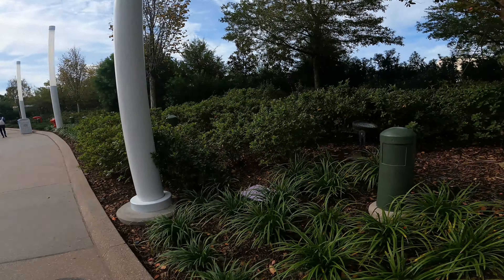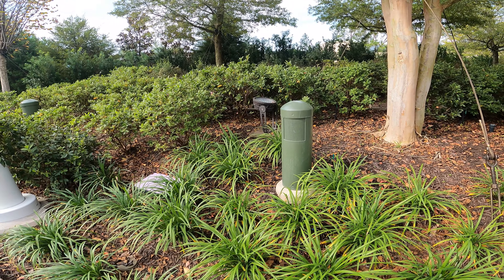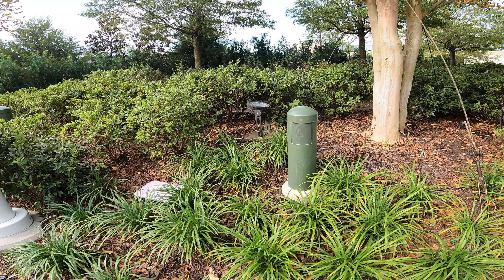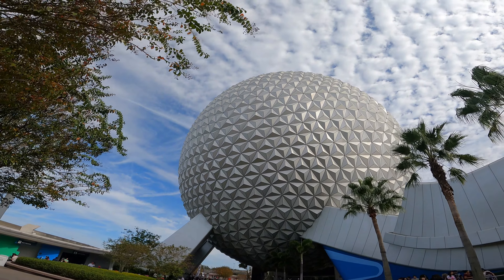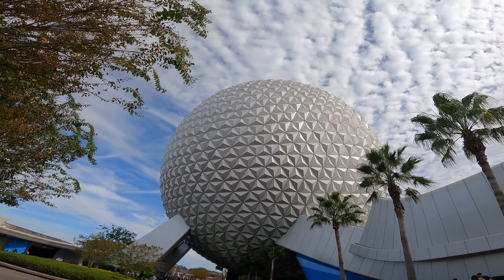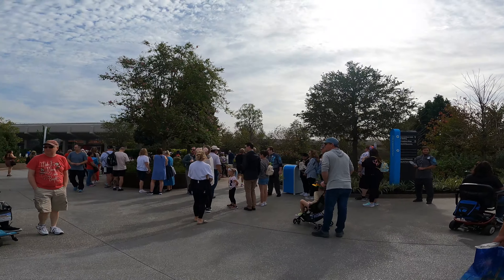I can see the entrance up here, but I'm just pointing this out because we have new music in the area. I always love background music around Disney, and this is brand new stuff here.